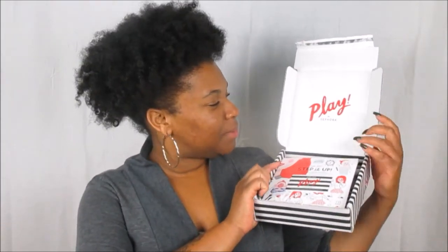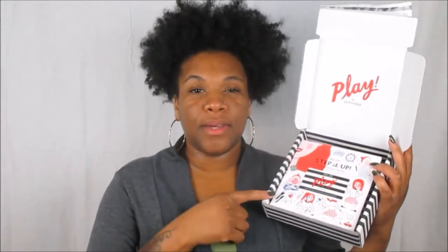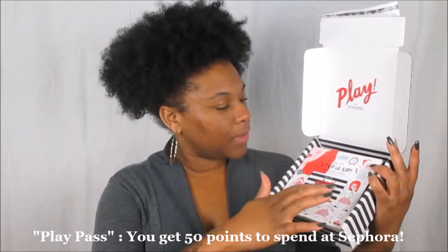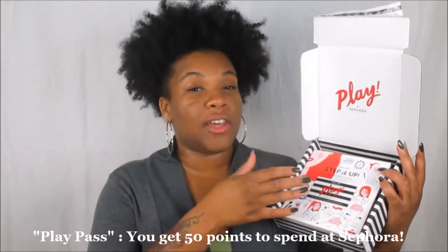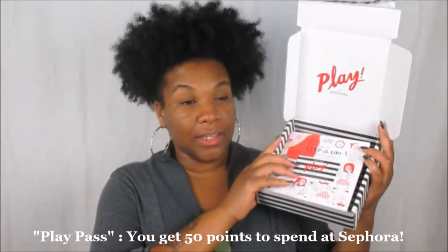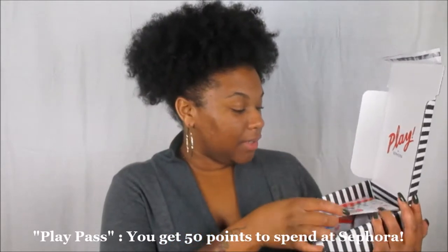My first box I fell in love and that really sold me on continuing with the subscription. And it's so cute! Every single month you get 50 points — a play card, pretty much like bonus points that you get when you shop at Sephora. They automatically give you that just for simply purchasing the monthly subscription play box, so definitely sign up if you haven't done so already.